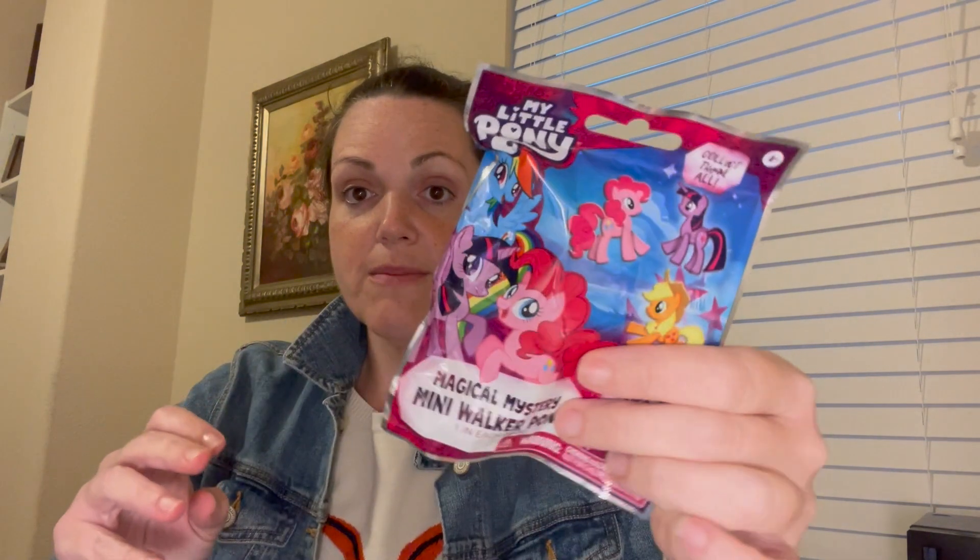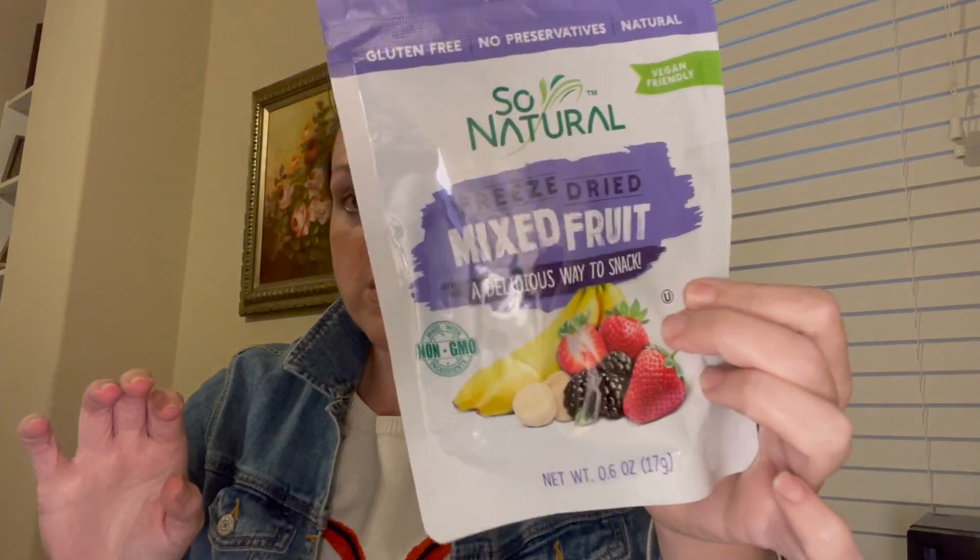Nyla picked out a My Little Pony blind bag. I got some craisins — dried cranberries for Thanksgiving themed lunches. Ryan picked out some dried mixed fruit; we used to get this all the time. For cricketing, I got these two hats. Nyla picked purple and Ryan picked red — it wasn't really many colors.